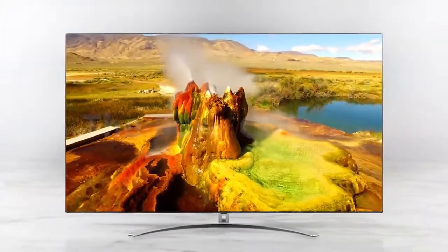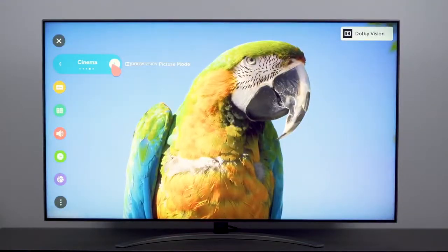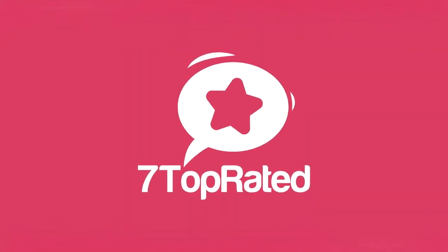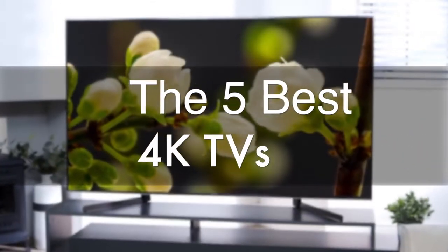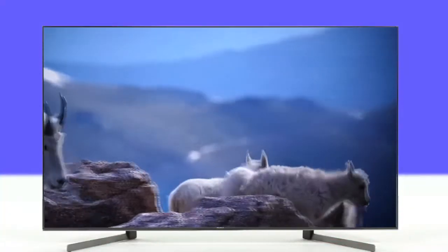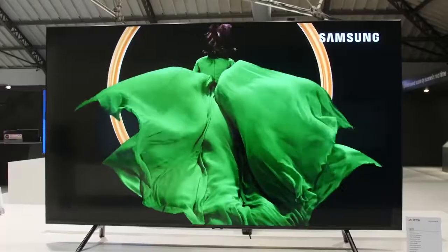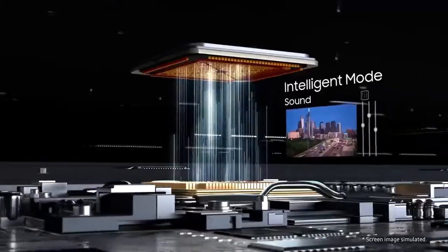Are you wondering what the best 4K TV is for this year? If so, stay tuned because by the end of this short video you'll know exactly which one to choose. It's 7 Top Rated, and in today's video we're going to check out the 5 best 4K TVs on the market. This list was made based on our personal views and are listed based on price, quality, durability and more. To see prices and get more info about the products shown, be sure to check out the description below.